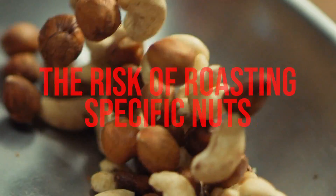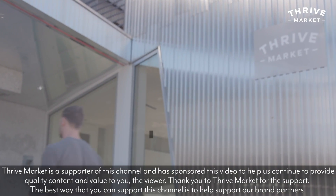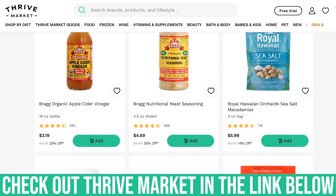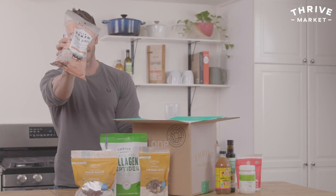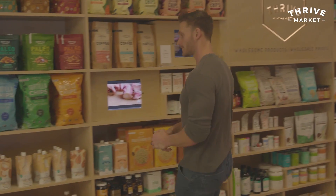There's one really important thing I have to talk about: the risk of roasting specific nuts. By the way, all the nuts I typically stock my pantry with I now get through Thrive Market. I've created keto bundles and fasting bundles — grocery boxes specific for given diets — so my followers can utilize my grocery boxes like they're going grocery shopping with me. You can check that out on Thrive Market, which is an online grocery store, linked in the description below.